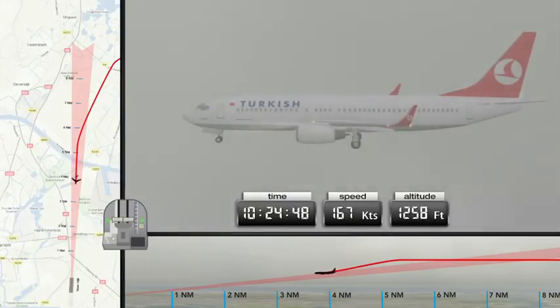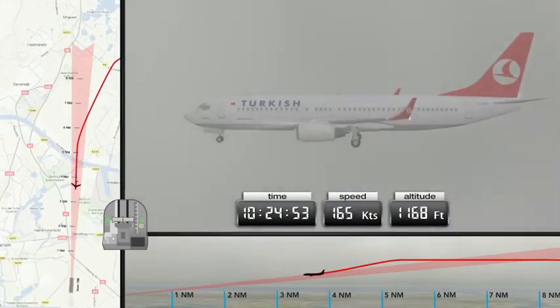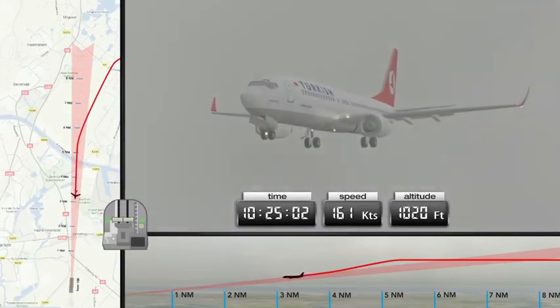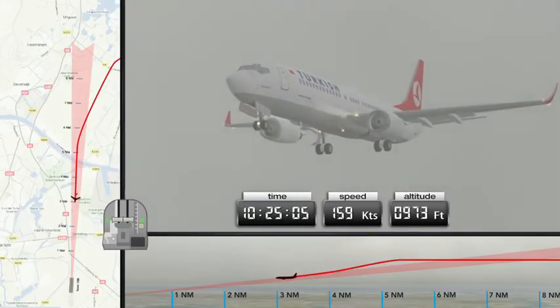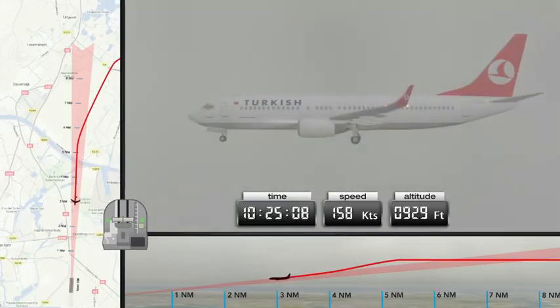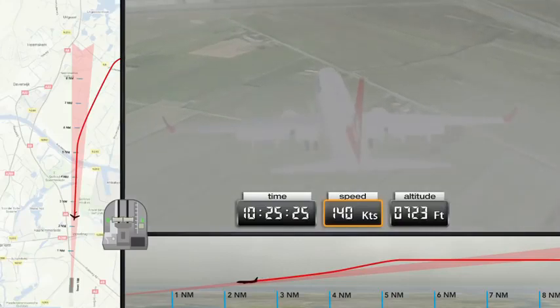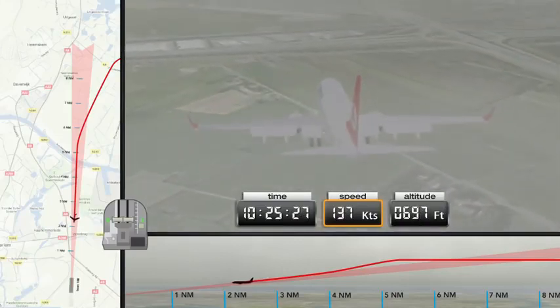At an altitude of 1,300 feet, the glide slope is intercepted. At this point, the speed of the aircraft is still above the landing speed of 144 knots. Once an altitude of 1,000 feet has been passed, the aircraft and crew must be fully prepared for landing according to Turkish Airlines company procedures. This, however, is not the case. The speed remains too high, the engine power too low, and the final position of the flaps remains to be selected. Furthermore, the crew are still engaged with the landing checklist. This may cause the speed to decrease unnoticed.